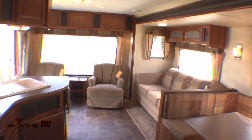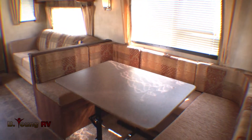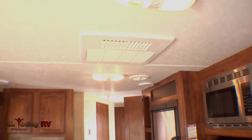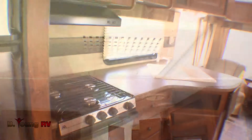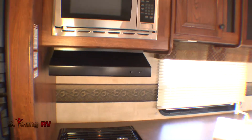This model is equipped for year-round comfort in any climate, with a 30,000 BTU furnace and a 13,500 BTU air conditioner. This is just one of the many floor plans offered by Hideout, here at B. Young RV in Milwaukee, Oregon.